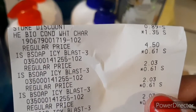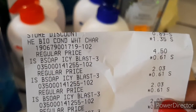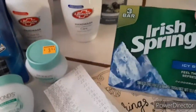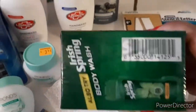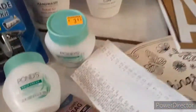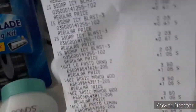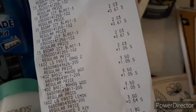Then the next item says Icy Blast — $0.61 store regular price $2.03. These did come out. Here's the barcode. These are the ones coming out to $0.61. This is a three-pack of Irish Spring Icy Blast, three bars. On the receipt that's $0.61, $0.61.